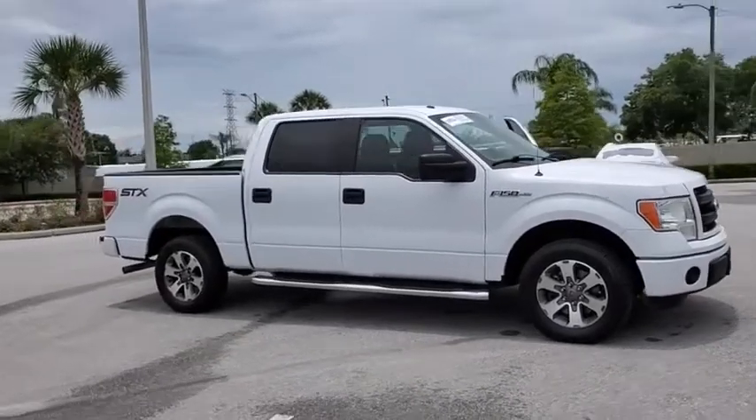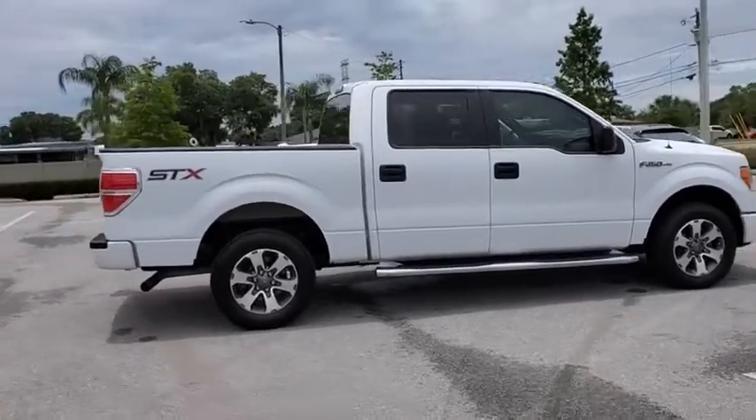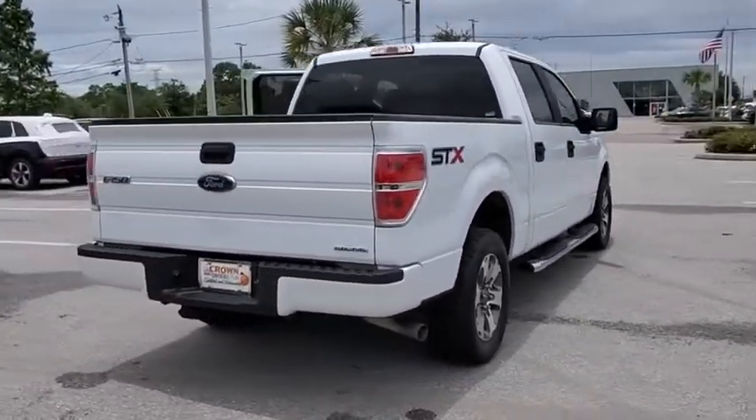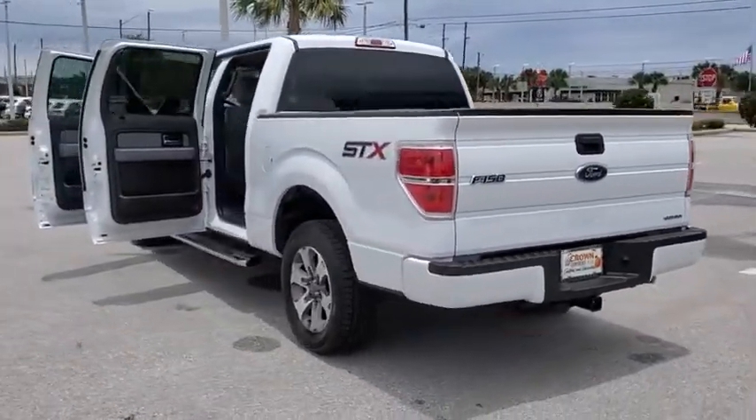Come test drive the 2014 Ford F-150. A Ford F-150 knows how to handle any situation. It's built to follow orders. No whining. This vehicle has less than 75,000 miles.